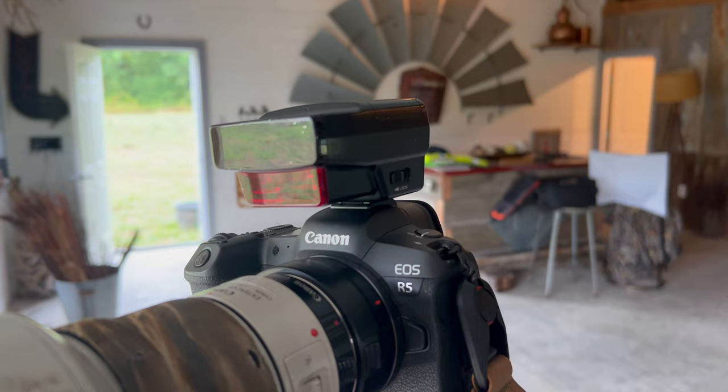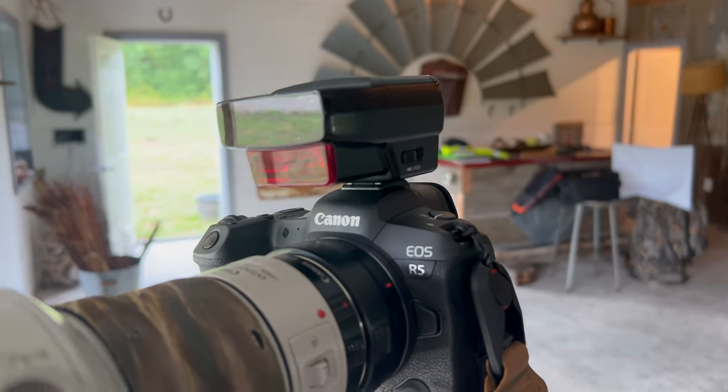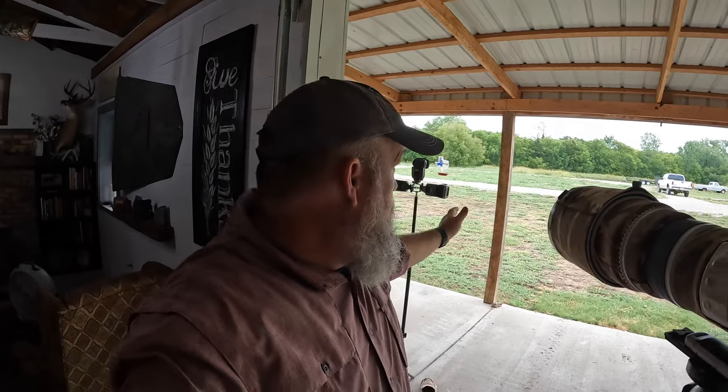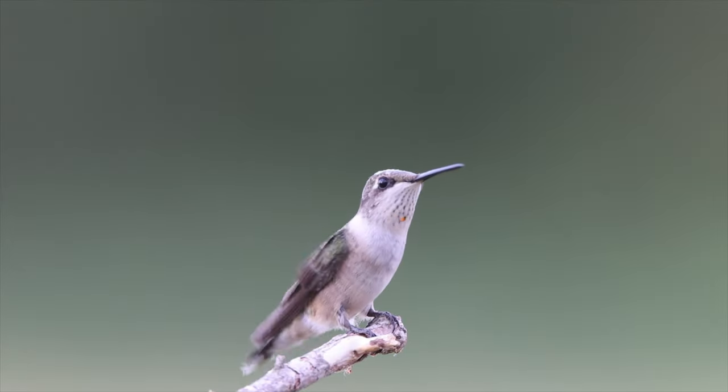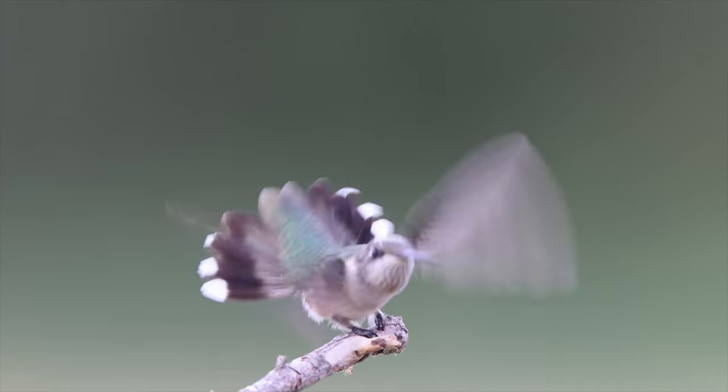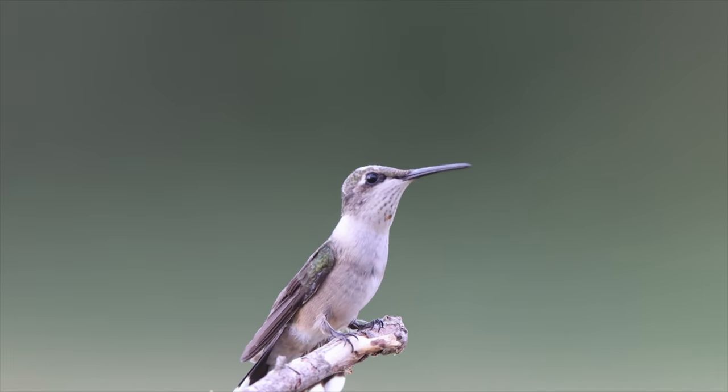The key part of this setup is the extension tube between the 500mm lens and the 1.4x extender. The reason I've got the extension tube is I'm fairly close to these birds — maybe 10 or 12 feet away — and for this lens to focus that close, you've got to use that extension tube. By including this extension tube, it makes this lens focus a whole lot closer. If you want to learn more about using extension tubes for wildlife photography, check out my video on how to photograph dragonflies, linked below.